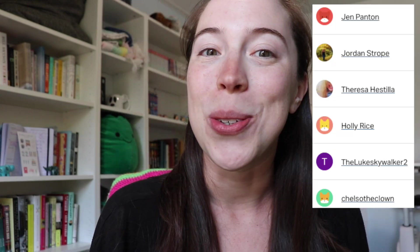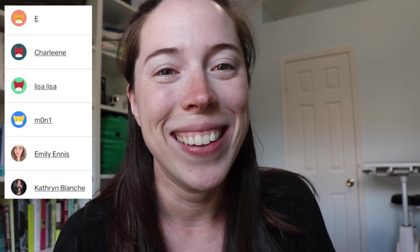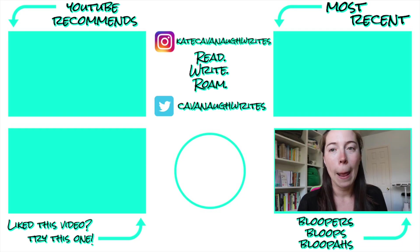But that's going to be it for me. Thank you guys so much for watching, and thank you especially to some of my new patrons this month: Jen Panton, Jordan Stroop, Teresa Hestelia, Holly Rice, TheLukeSkyWalker2, ChelseaTheClown, E, Charlene, LisaLisa, Mon1, Emily Ennis, and Catherine Blanche. I'll see you all very soon with a new video. Bye!